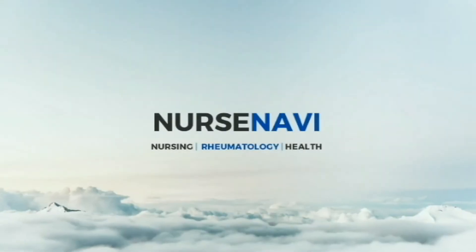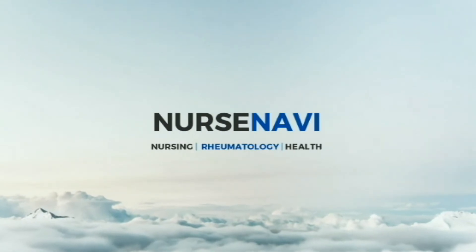In today's video, we are going to talk about liver enzymes and inflammatory marker labs. Hey guys, I'm Dee and welcome back to my channel.